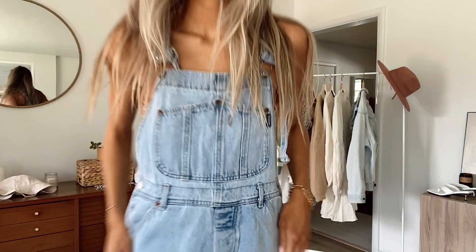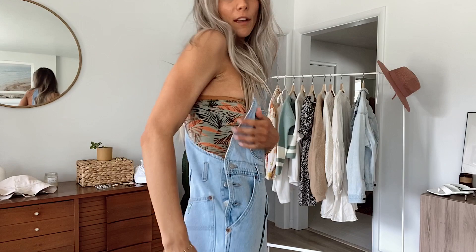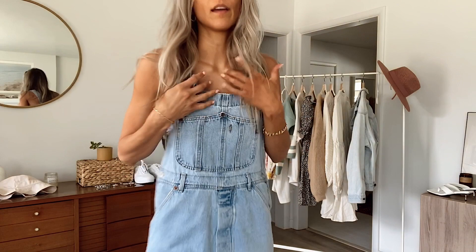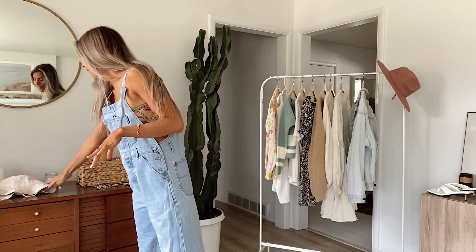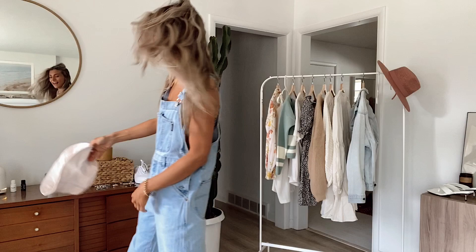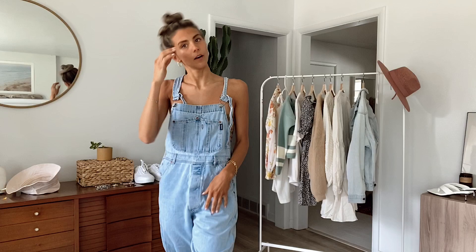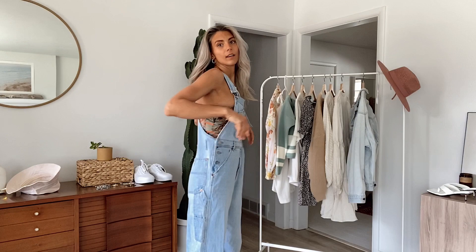Last but not least are these overalls that I thrifted. I'm obsessed with them — I got them in California on my last trip. I just paired them with that scarf tied up like a little bralette, but you could totally wear a bralette or a t-shirt under these. I would pair these with some Vans or tennis shoes to keep it super chill. You could wear a little bucket hat for a total Instagram vibe, or if not, put your hair up in a bun. When there's a lot going on in an outfit you just want your hair sleeked back and out of your face, so I'd do a little bun with some fun earrings. It's a cute little spring look — denim but you could let your arms get some sunshine.